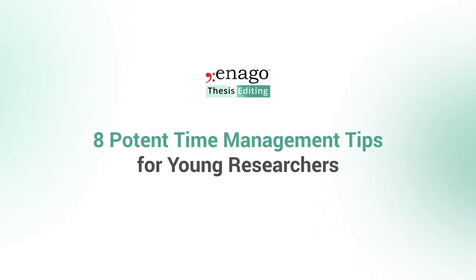Starting a PhD position after years of being a student and worrying only about attending lectures, doing your homework, and studying for your exams can be detrimental to your productivity. So I'm here to give you some time management tips for new academics.